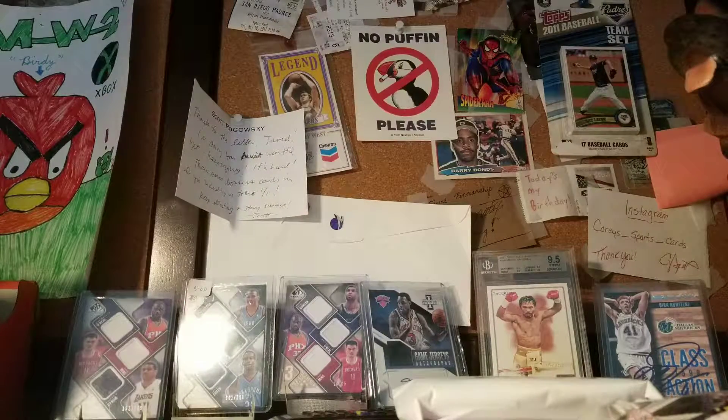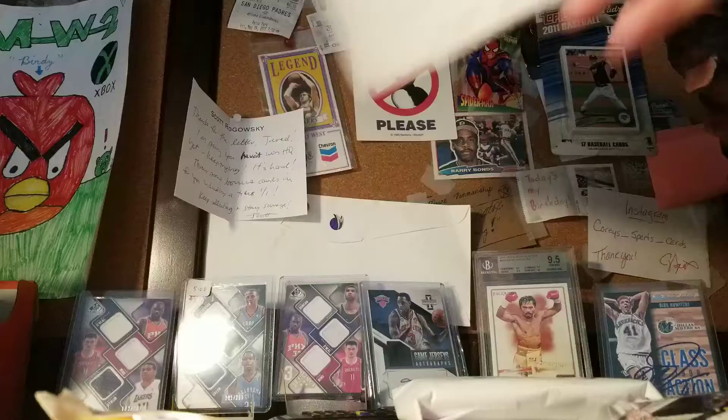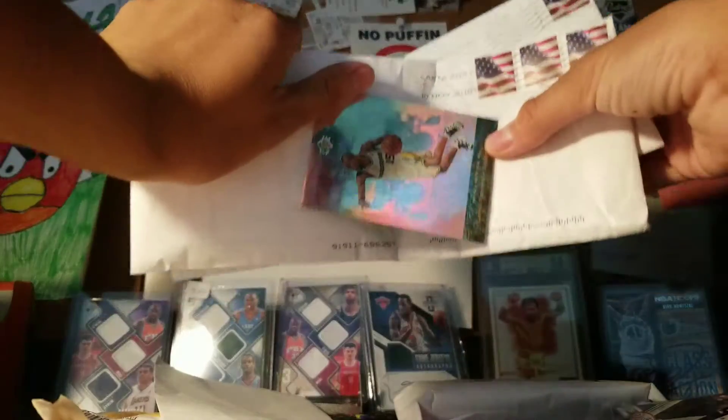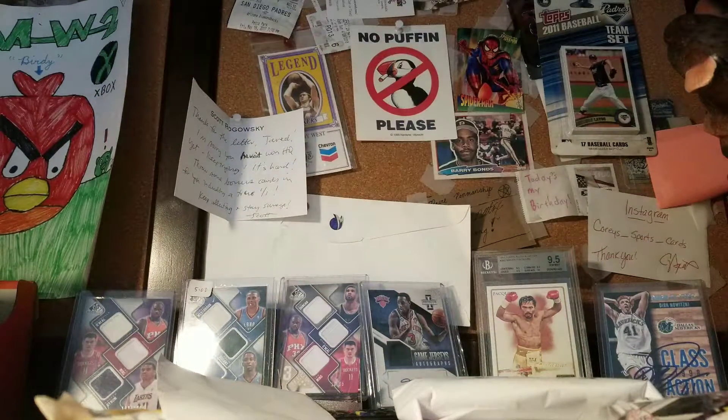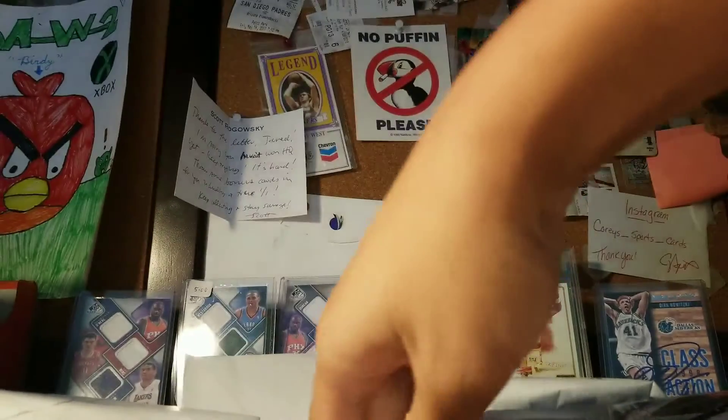This is coming all the way from Virginia — I've done deals with this guy before. One PWE from Connecticut, and two PWDs from ExoBall, which are shown here. I'll go ahead and open up the bubble mailer first, just going in the order that I showed them.